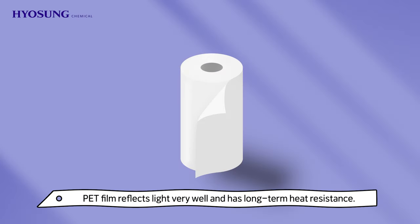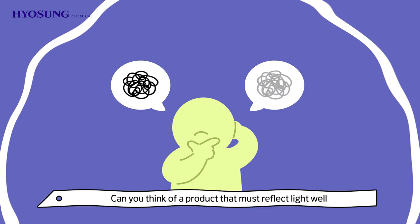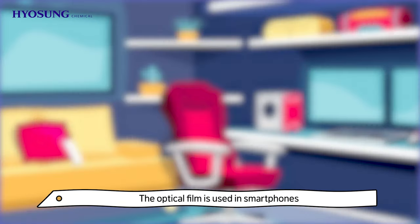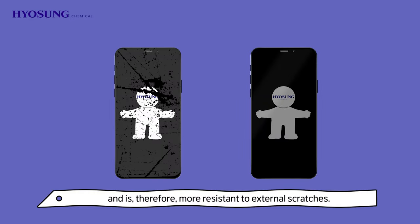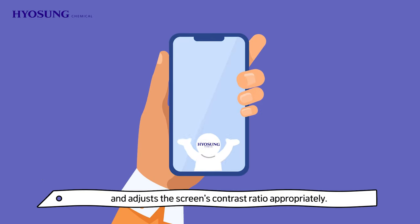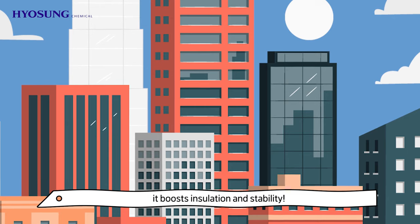PET film reflects light very well and has long-term heat resistance. The optical film is used in smartphones and desktop LCD screens that we use daily. Optical PET film is thicker than general film and is therefore more resistant to external scratches. It blocks harmful substances from entering the device and adjusts the screen's contrast ratio appropriately. When attached to the window of a vehicle or building, it boosts insulation and stability.